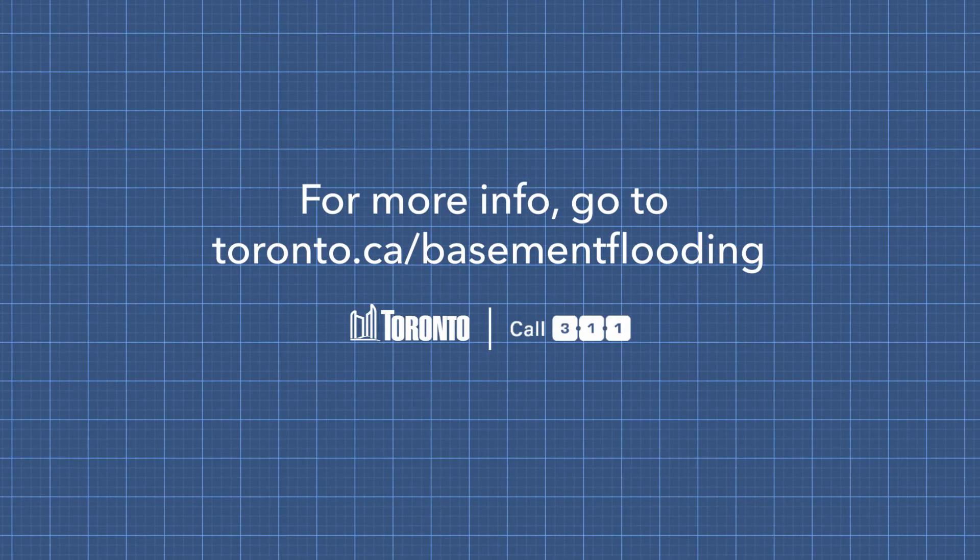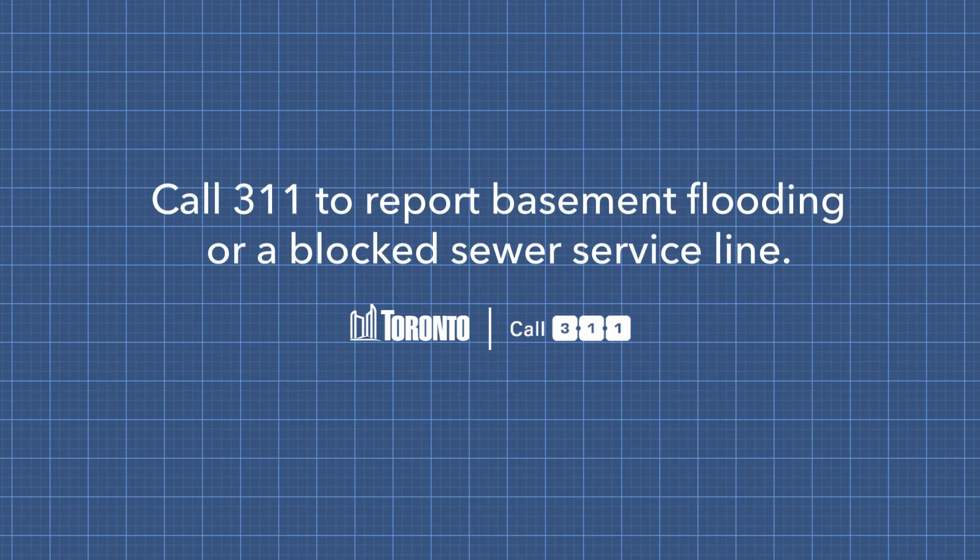That's it for now. Thanks for watching. If you want to learn more about how to prevent your basement from flooding and want to take advantage of the Basement Flooding Protection Subsidy Program, go to toronto.ca/basementflooding or call 311.